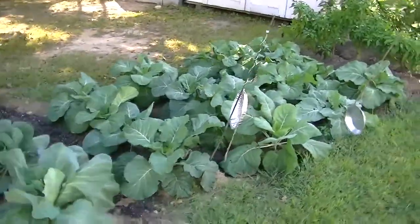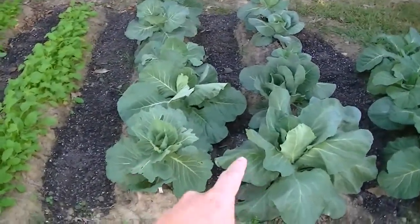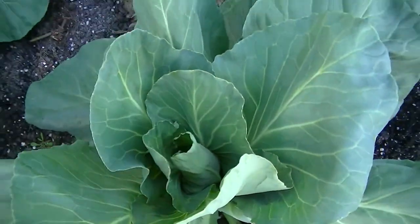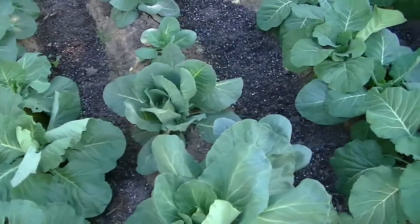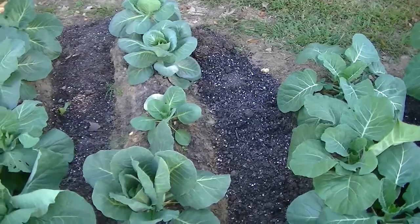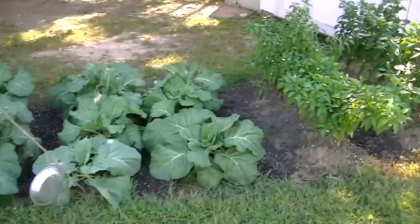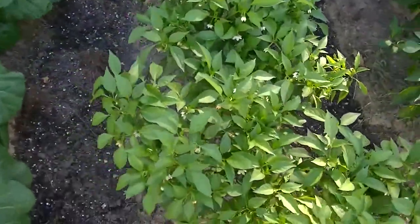Look at these — don't they look nice? These are Early Jersey Wakefield cabbages. This one on the edge is already starting to head up. And then these here are Copenhagen cabbages. I had one little demise so I had to replace that one. All this stuff is growing from seed and it's looking pretty good.